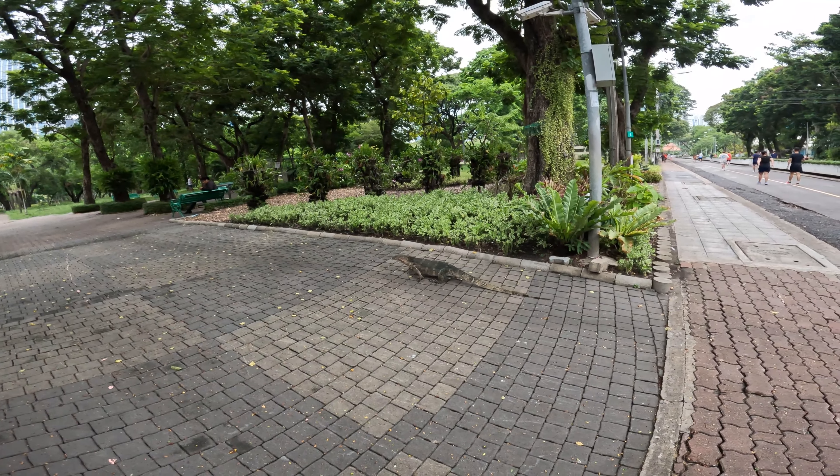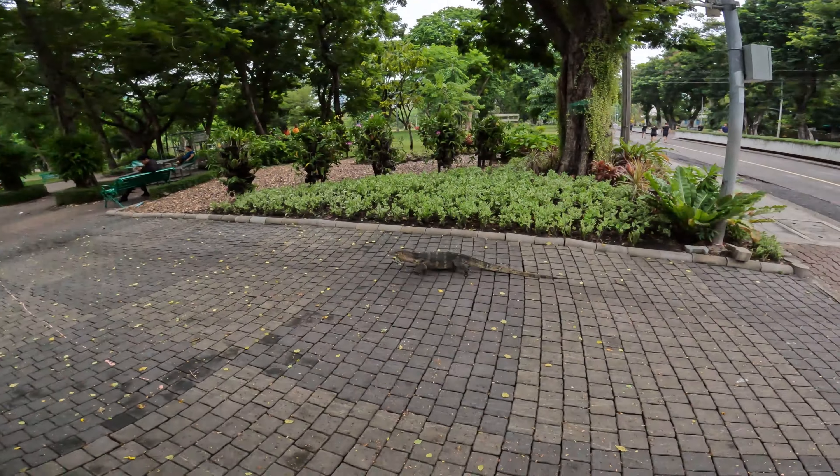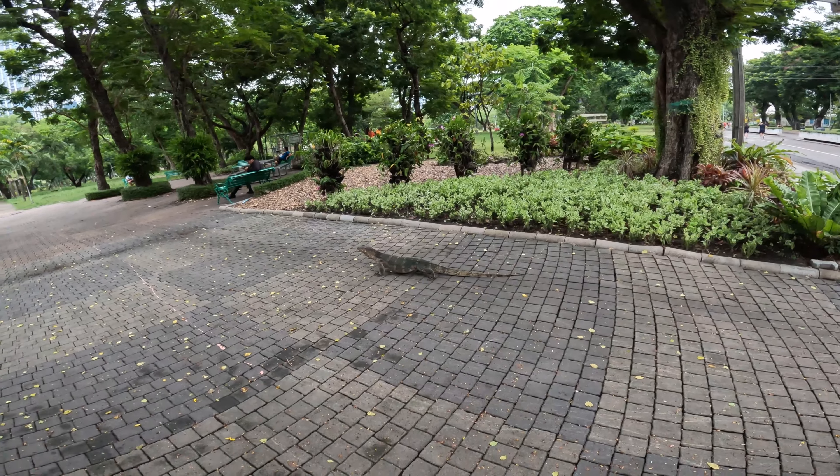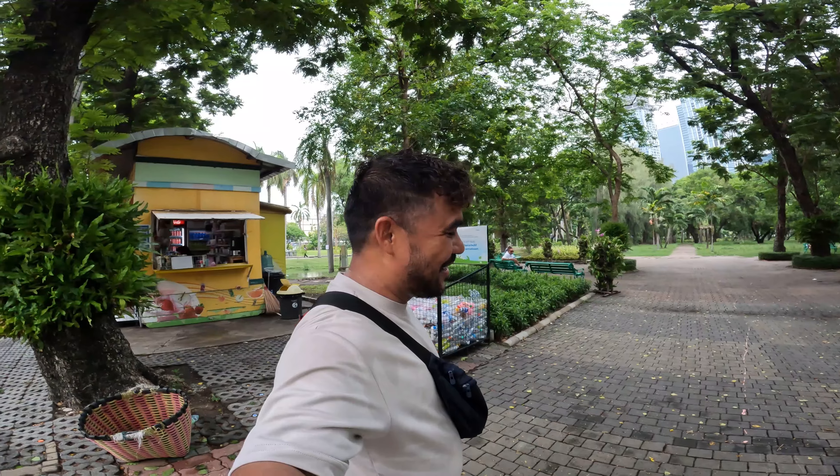Welcome to Lumphini Park — it's right next to Benchakiti! Lots of people here now, much busier, lots of cars. They also have ponds here, and last time I saw monitor lizards converging in this part. Speaking of the devil — here it is! Oh my goodness, I think it's almost two feet in length. Wow, isn't it amazing?! She's just walking around here in the park, chilling, relaxing on a Thursday afternoon. If Bangkokians can do it, monitor lizards can do it too!